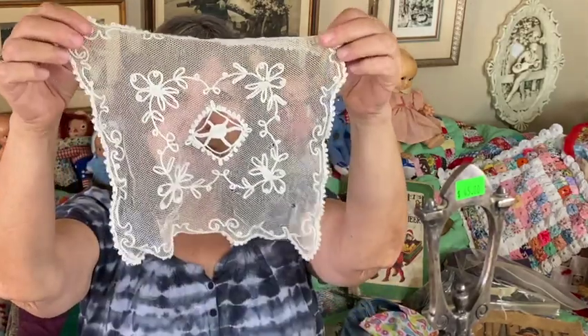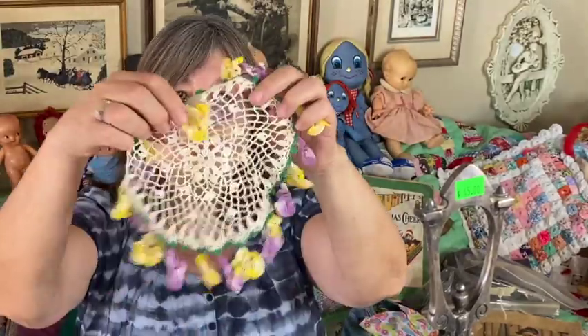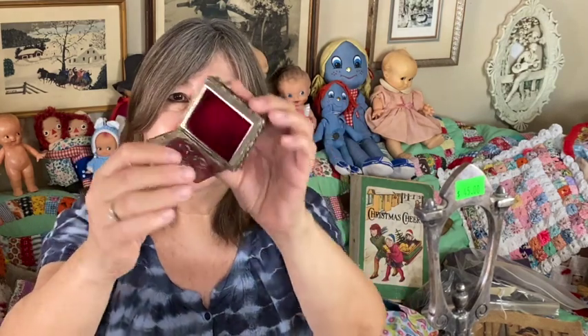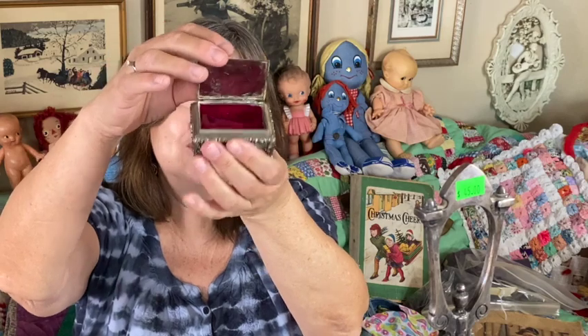At the yard sales I got a beautiful lace doily — I pick these up all the time because I use them in my own personal displays. I also picked up this little silver-tone jewelry box. It's a small one, good for rings and earrings — just a small amount of jewelry because it's very thin.